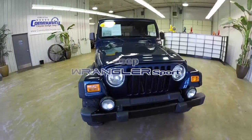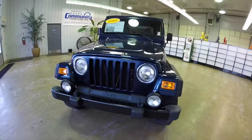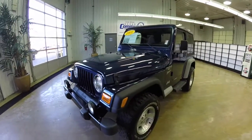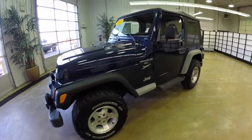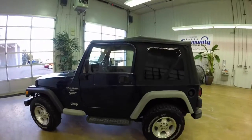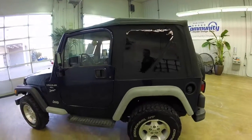Hello everyone. Today we're going to take a quick walk around look at this 2001 Jeep Wrangler Sport. This Wrangler is in Patriot Blue clear coat metallic. It has a brand new black cloth soft top on it.